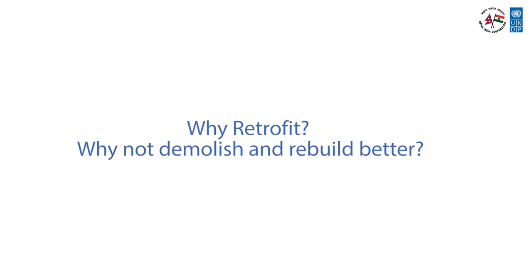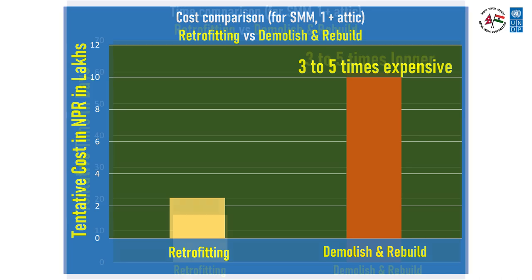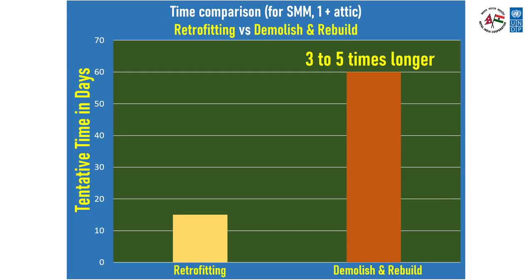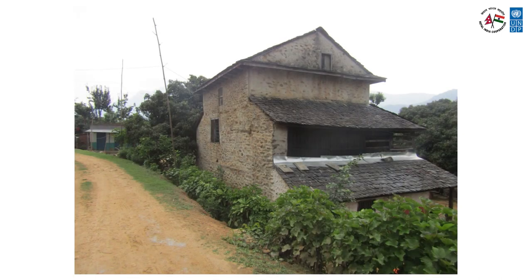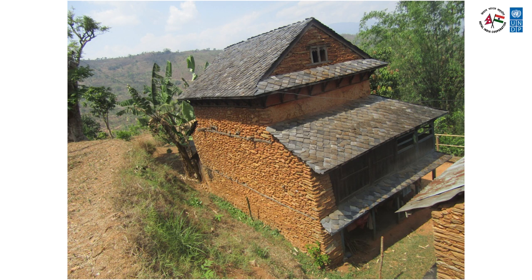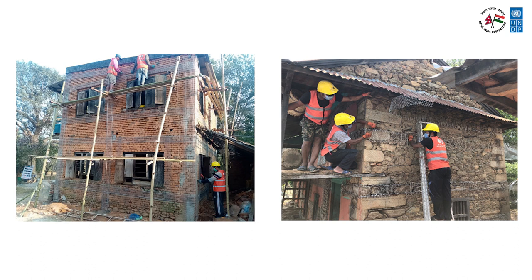You may ask: why retrofit? Why not demolish and rebuild? Because rebuilding costs five times the cost of retrofitting. Rebuilding takes three to five times longer than retrofitting. Retrofitting also has a much smaller carbon footprint than reconstruction. In this video, we will discuss how existing weak houses can be retrofitted affordably using simple technology that local masons can easily implement using simple tools.